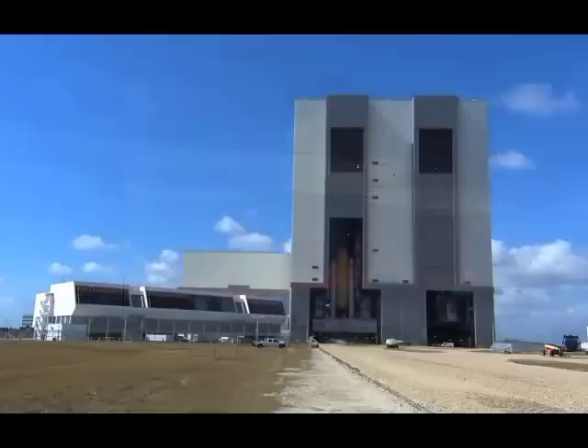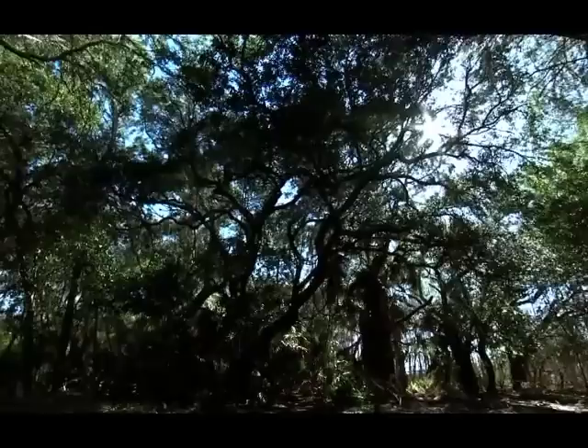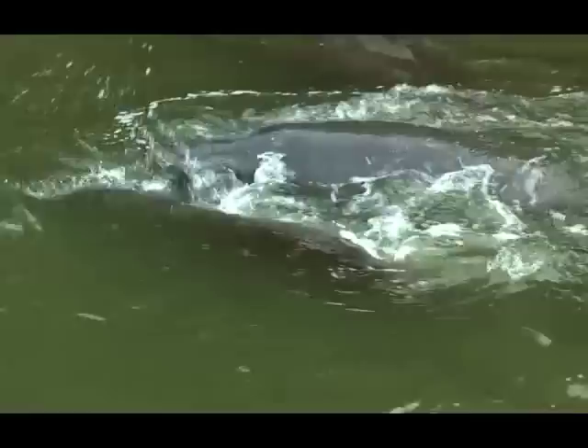This is a remarkable place to me because you have, on one side over here, modern science — this is the new world — and that is primitive, the way it was thousands of years ago. This has not been touched. Indeed, it is old Florida, and it's old Florida preserved, which is unique.